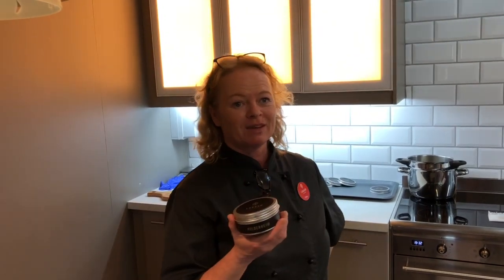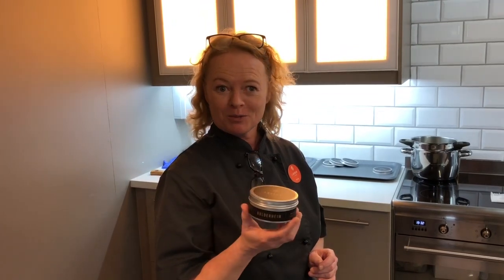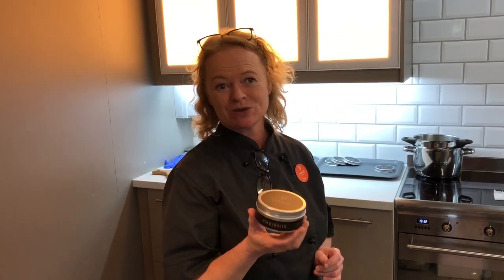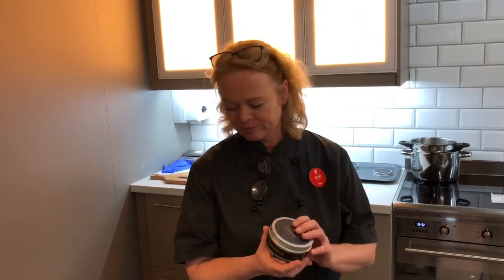So what are the three different shaving soaps? The first one is Hulderheim — it's without essential oils. Does Hulderheim mean anything? Yes. Huldra is the Norwegian forest nymph, and heim means home. So it's the home of Huldra.